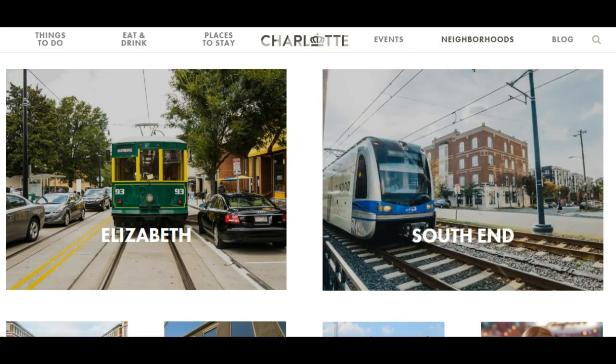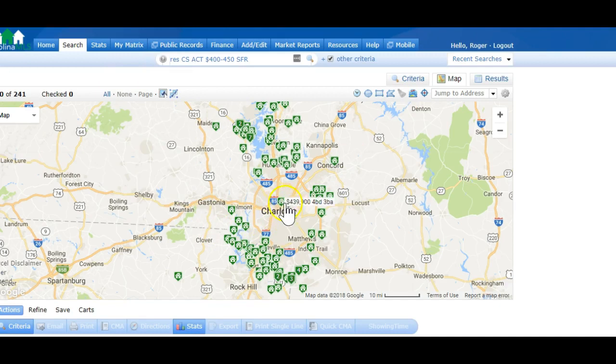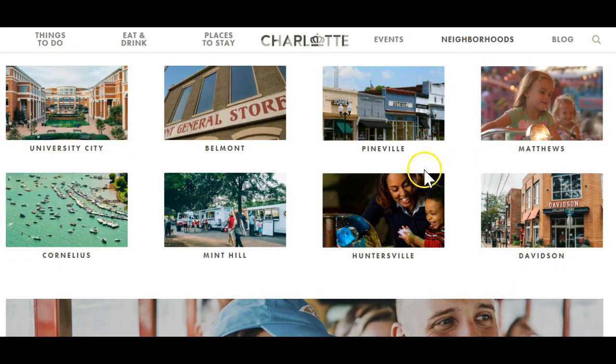Elizabeth is a great, very luxurious, close-to-town neighborhood — we've got a little trolley that goes through there. South End is the hub of our light rail. The light rail goes all the way from Pineville all the way up through uptown, south end, all the way up to University City — it's open now. Going from Pineville to University City on the light rail is fun. You just got to get down here and check it out.